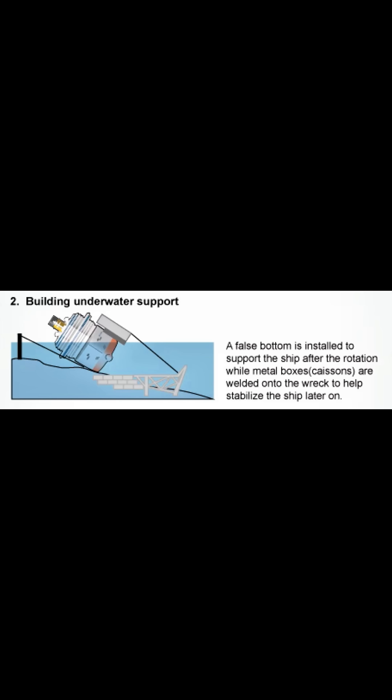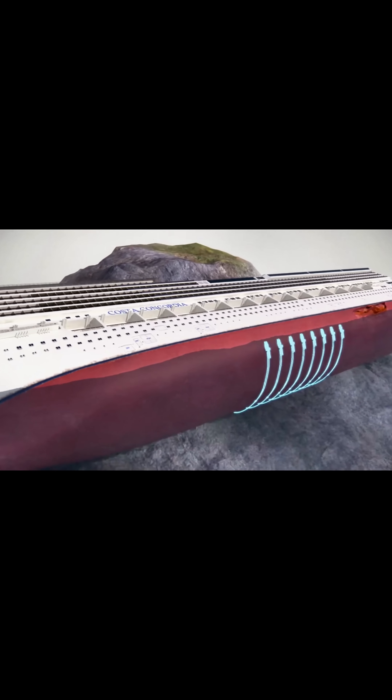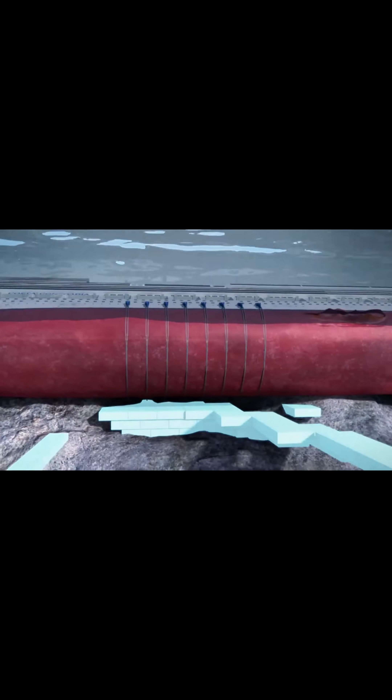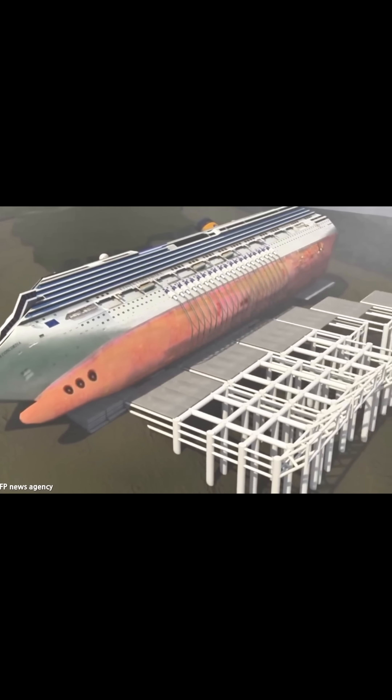In the next phase, engineers turned their attention to one of the most innovative aspects of the salvage operation: constructing a stable underwater platform, or false bottom, to support the Costa Concordia during the parbuckling process. To achieve this, teams deployed thousands of heavy-duty grout bags — large fabric sacks filled with a quick-setting cement mixture — and custom-designed shock-absorbing mattresses beneath the ship's hull.